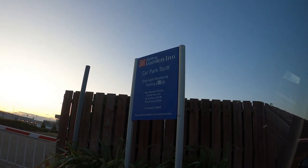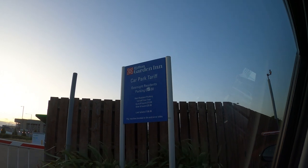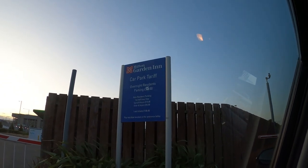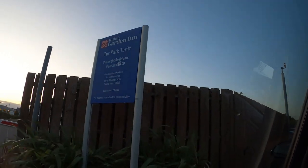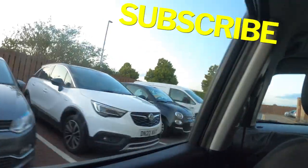Here you can see the car park tariffs and we will show you a bit of the car park. I didn't actually have time to film the breakfast because my flight was very early, but Paul has been at the breakfast and he said it was very good, very British, and they also had American things like the pancake maker.